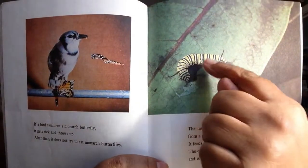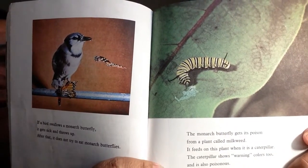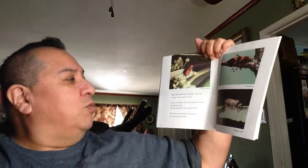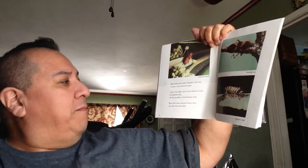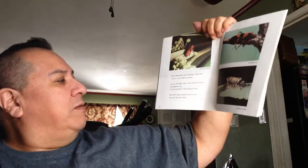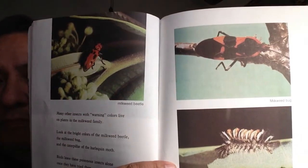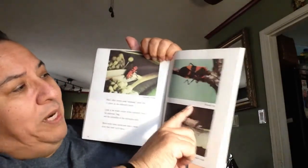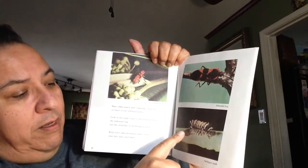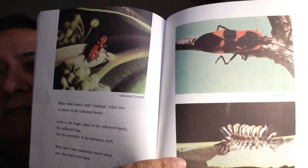We look at it and say 'ooh, that looks beautiful,' but we also know that bright colors make it dangerous or poisonous — something we don't want to mess with. Many other insects with warning colors live on plants in the milkweed family. Look at the bright colors of the milkweed beetle, the milkweed bug, and the caterpillar of the harlequin moth. Birds leave these poisonous insects alone once they have tried them. The milkweed beetle, the milkweed bug, and the harlequin moth — it looks very hairy but at the same time very colorful. Those colors say: stay away.